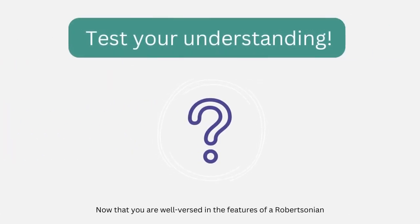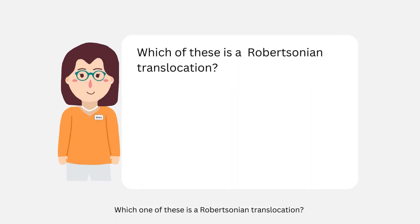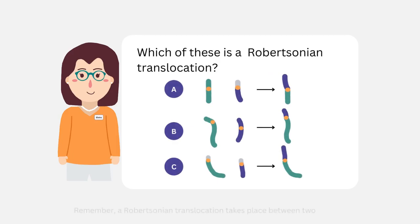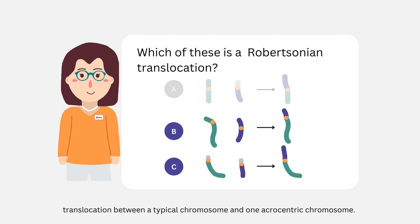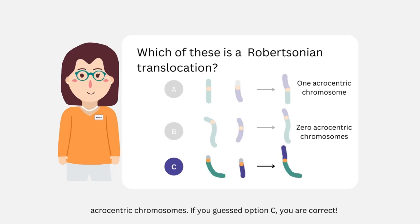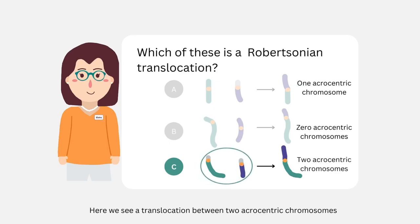Now that you are well-versed in the features of a Robertsonian translocation, answer the following question before moving on. Which one of these is a Robertsonian translocation — A, B, or C? Remember, a Robertsonian translocation takes place between two acrocentric chromosomes. Option A is incorrect because it shows a translocation between a typical chromosome and one acrocentric chromosome. Option B is also incorrect because it involves two typical chromosomes and zero acrocentric chromosomes. If you guessed option C, you are correct — here we see a translocation between two acrocentric chromosomes, which characterizes this as a Robertsonian translocation.